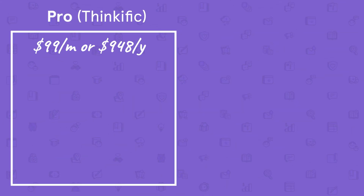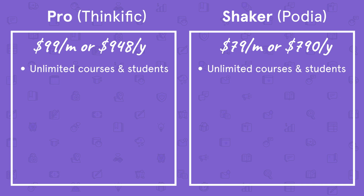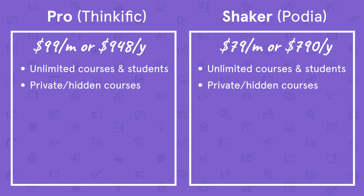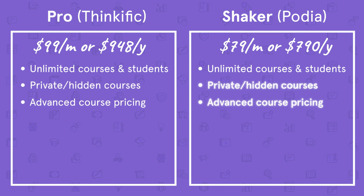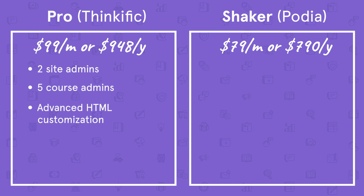Now let's compare Thinkific's Pro plan with our Shaker plan. Thinkific's Pro plan comes in at $99 per month or $948 per year, compared to Podia's Shaker plan, which comes in at $79 per month or $790 per year. Both include unlimited courses and students, the ability to create private and hidden courses and advanced course pricing options, and the ability to sell memberships. What Thinkific offers in their Pro plan that our Shaker plan does not includes two site admins, up to five course admins, advanced HTML customization, and a discussion community for students.